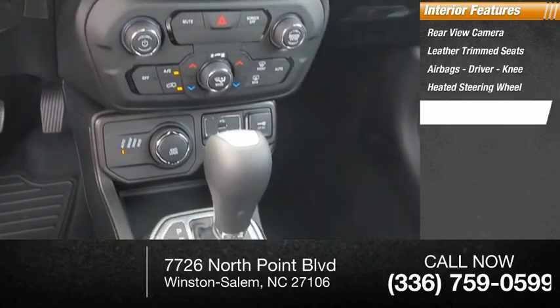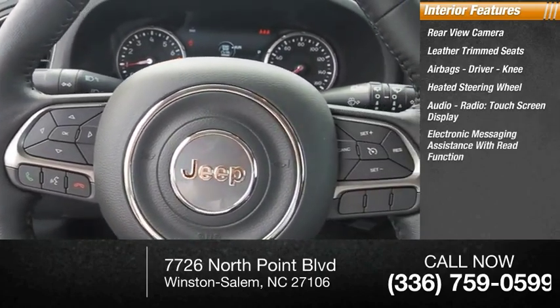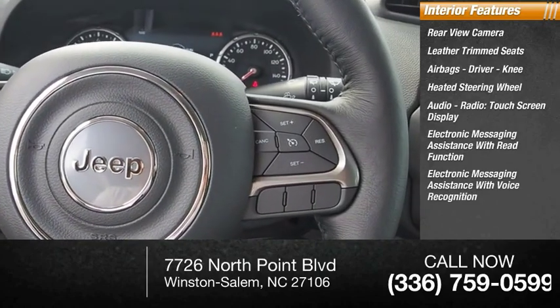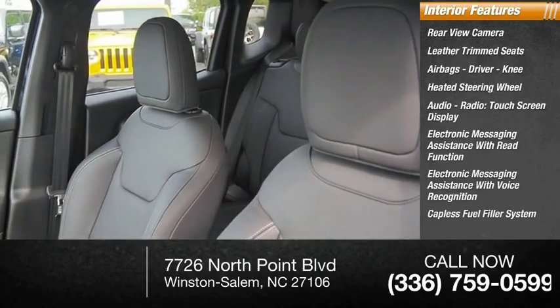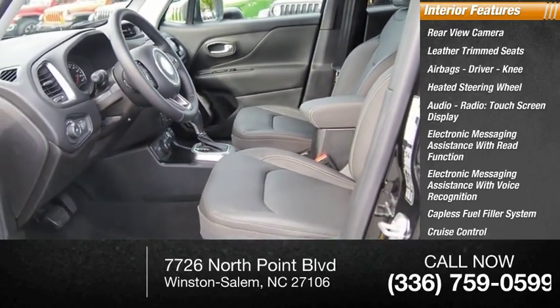Heated steering wheel, audio radio, touch screen display, electronic messaging assistance with read function, electronic messaging assistance with voice recognition, capless fuel filler system, cruise control, and cargo area 12-volt power outlet.